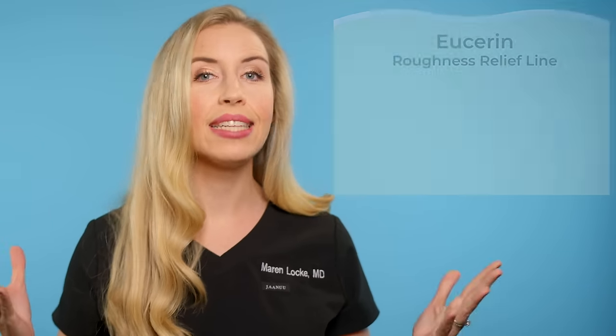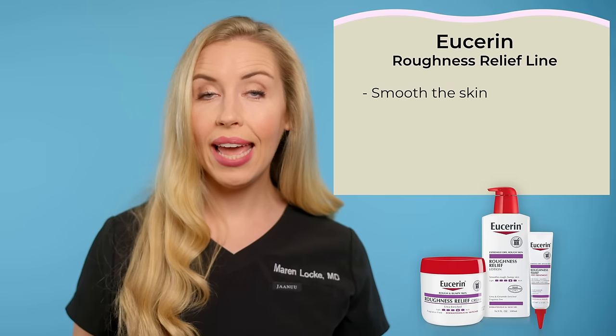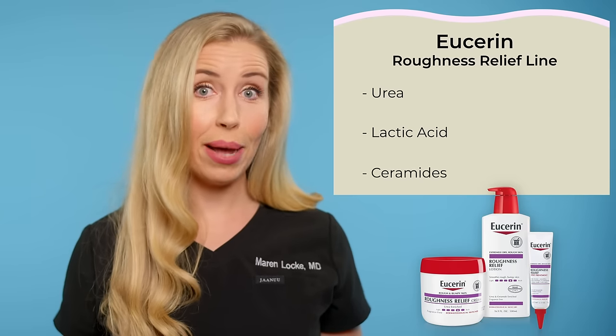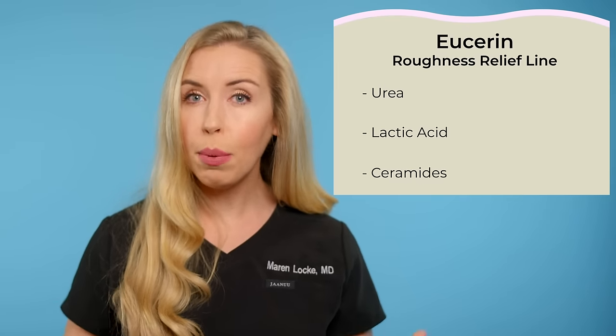That is my go-to drugstore recommendation, but there are a few other options that get generally good reviews for KP and some of my patients like these as well. Eucerin has a roughness relief line that consists of a lighter weight lotion, a thicker cream, and a spot treatment product. These products aim to do three things all in one: smooth the skin, exfoliate the dead skin cells, and hydrate the skin barrier. They contain urea, which is moisturizing and serves as an exfoliant, lactic acid, and ceramides. I like that these contain urea in addition to lactic acid, but my suspicion is that the Amlactin products are probably a little bit stronger. Still, both are likely to be effective, and these are very affordable — under $10.